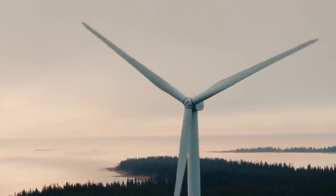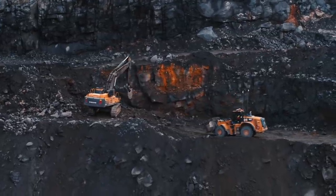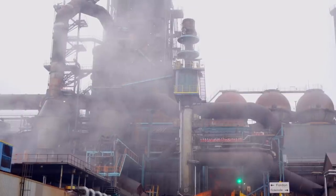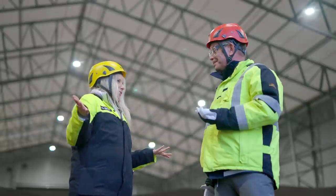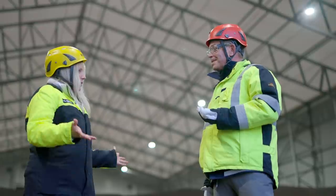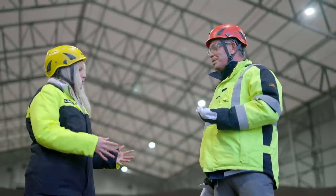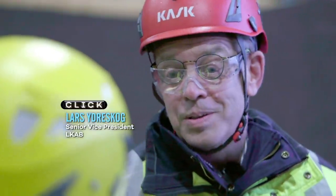Sweden is an ideal place for this kind of experimentation, combining access to fossil-free electricity and raw materials with a globally established steel industry. Looking at the HYBRIT plant compared to the furnace already, it looks completely different. It feels cleaner — and it's natural how the new process is going to look.